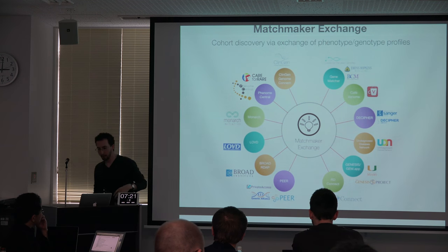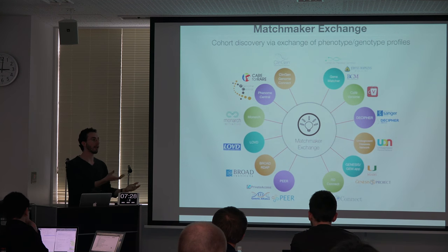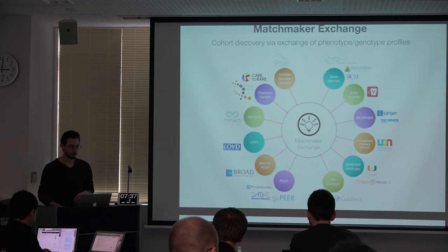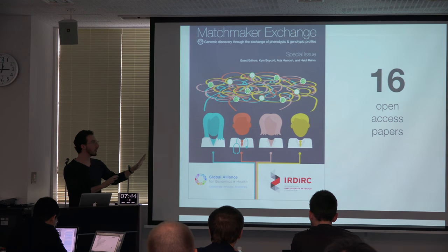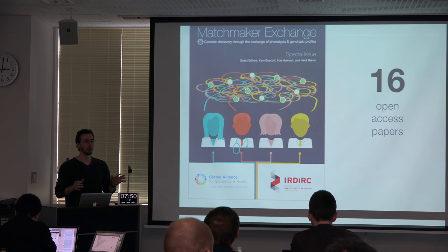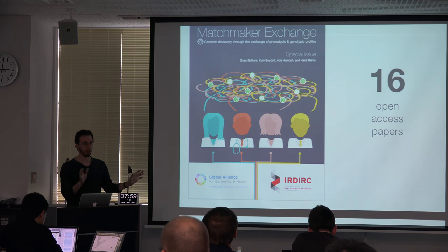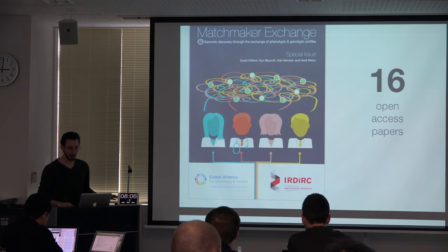On the technical side, we have an API that facilitates that connection and have worked with GA4GH's regulatory and ethics group to figure out policies, and the security working group to figure out how to restrict access and keep everything secure. For people interested in the details, there is a special issue we published with 16 different papers from different groups and use cases. There's one that summarizes the project and one just about the API — both are open access.